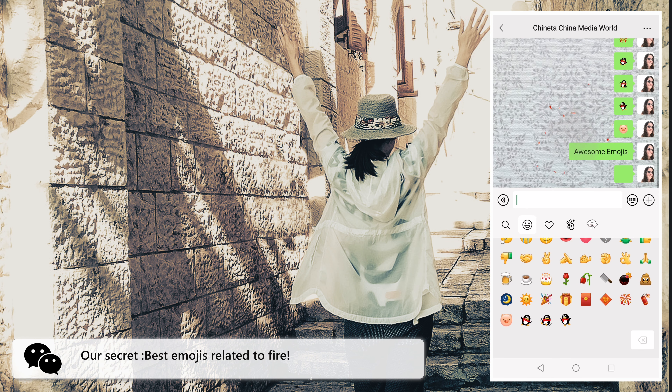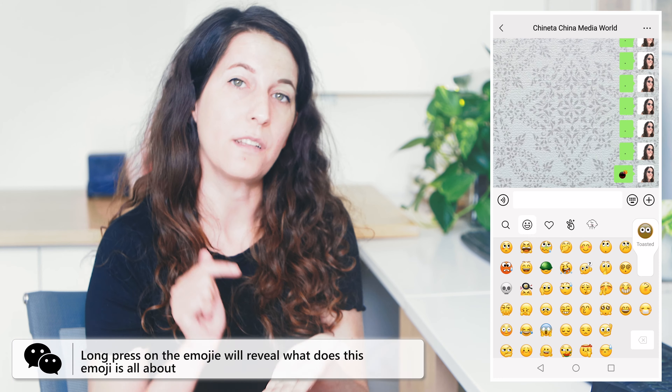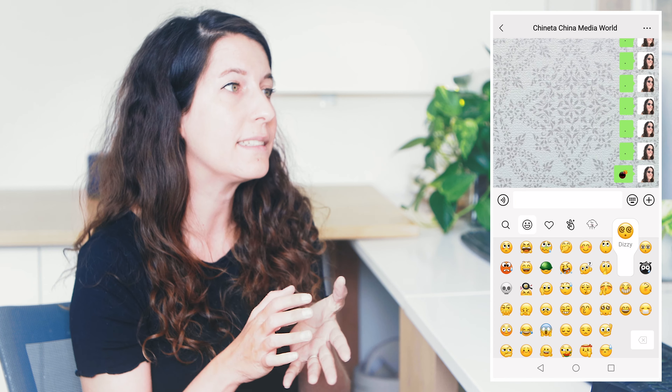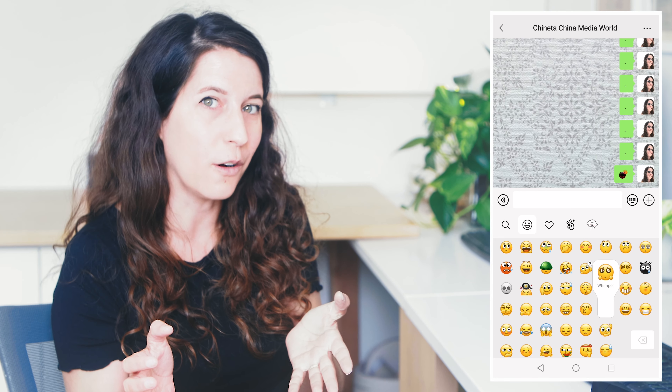Our secret? Most of them are related to fire — except for this one. Don't play with fire! And my favorite tip: if you press on the emoji icon you will get its meaning in English, so it's easy to understand what it's all about!